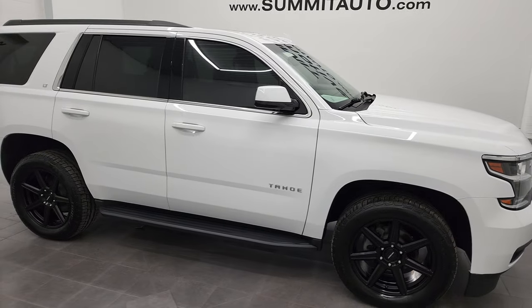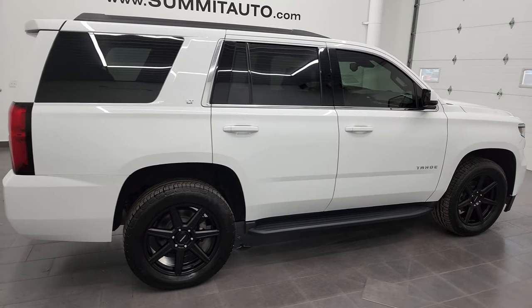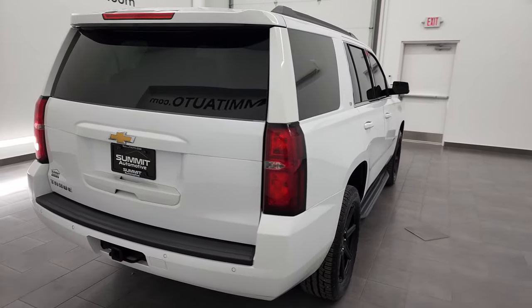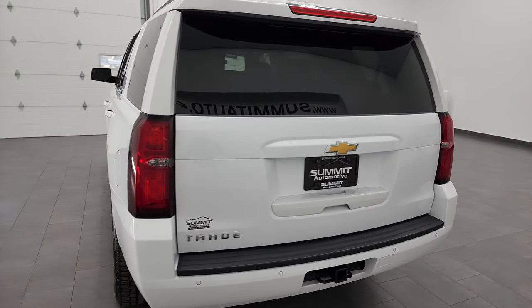Hey, this is Brett and this 2018 Chevy Tahoe LT1 is stock number 13128Z. I am here at Summit Automotive in Fond du Lac, Wisconsin, near new and used SUV headquarters.